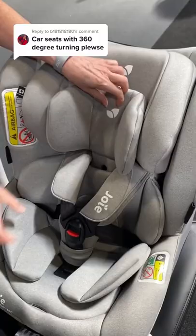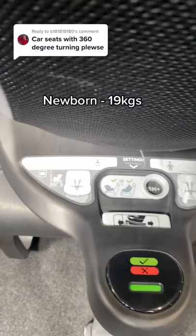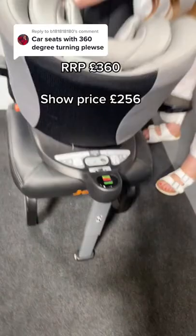It comes with a number of inserts so you can use it from newborn up until 19 kilograms, which is around about four years old. It comes with Isofix fitting and is available in various colourways. The RRP is £360, with a show price of £256.